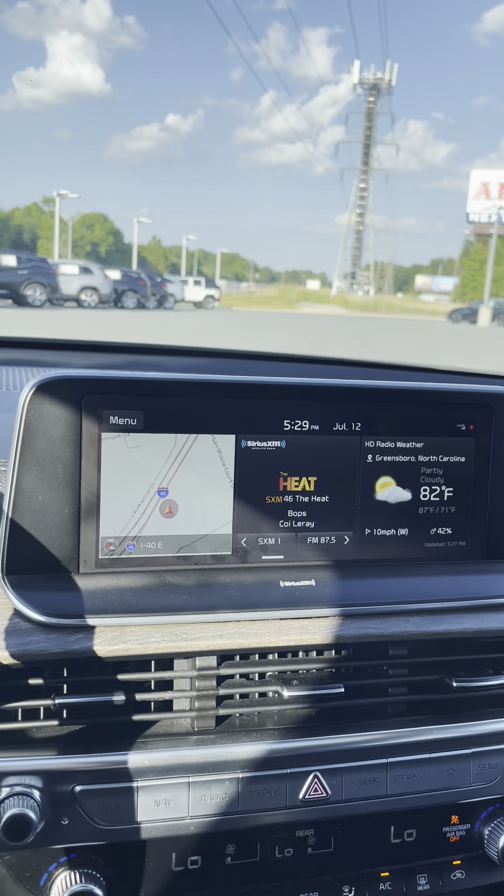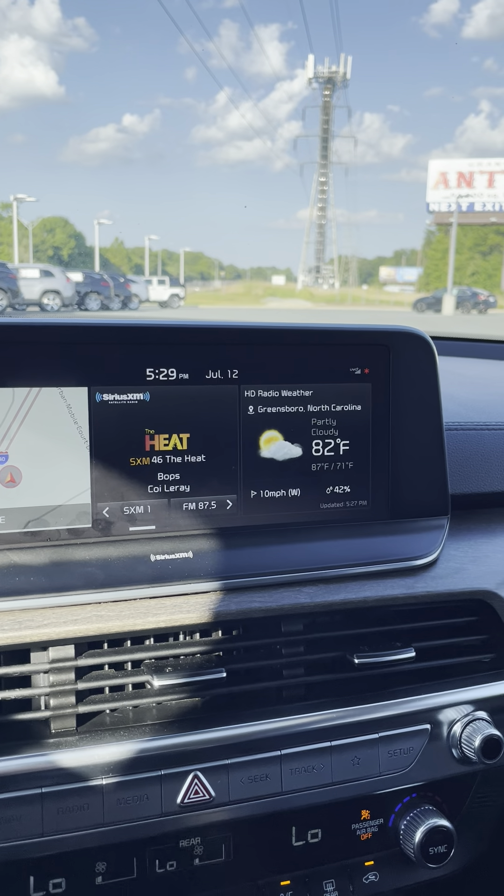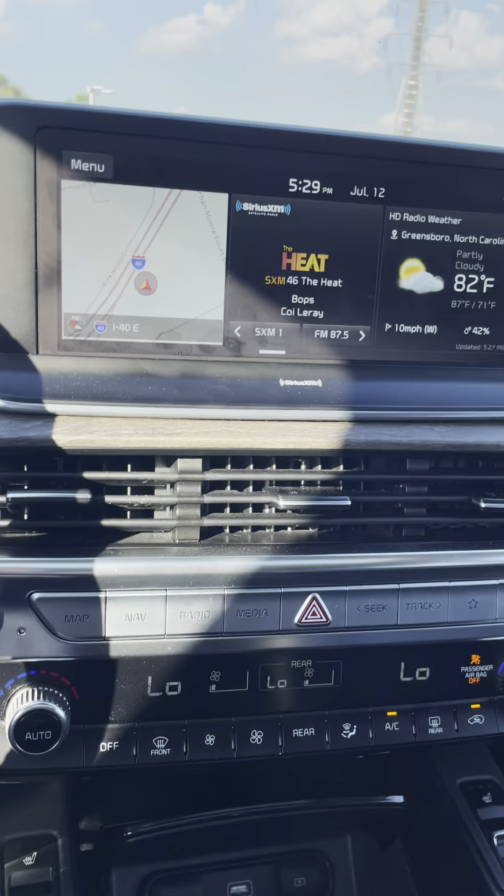Once you jump in, you've got a large touchscreen display with built-in navigation and Sirius XM. You've got weather information and plenty of other apps. It's got Apple CarPlay, Android Auto — all of those capabilities.